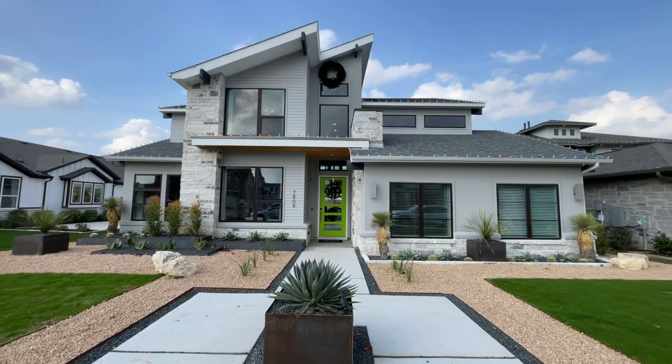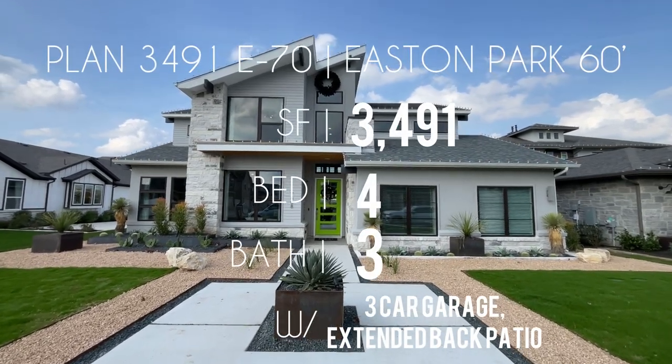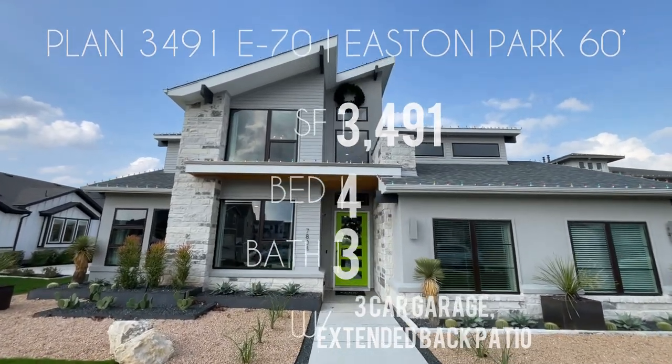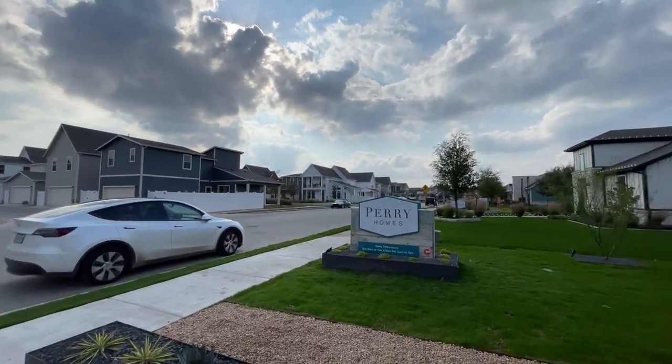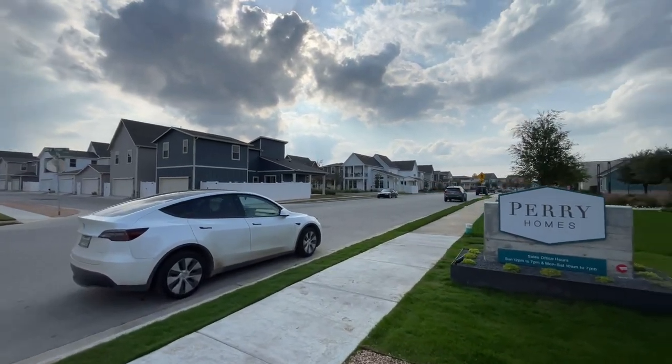All right, guys, so we're here at Easton Park and behind me is Plan 3491E. As I mentioned, they have six floor plans with prices ranging from $800K to $950K. Let me flip this camera around so you guys can check out the street view. Here she is — Plan 3491E, Elevation 70. As you can see, this has stucco in a beautiful grayish color with black trim on the windows. As far as amenities go, Easton Park has walking trails and a gorgeous amenities center with tons of things to do.